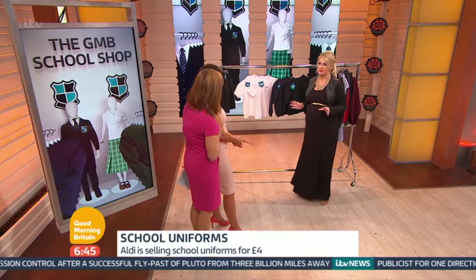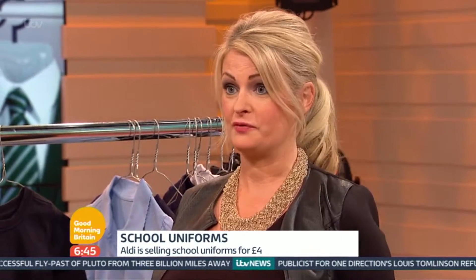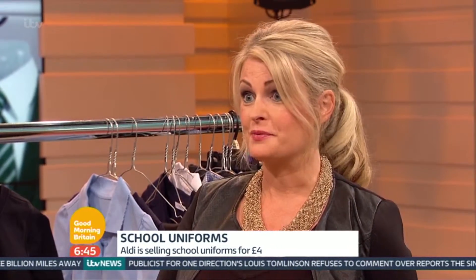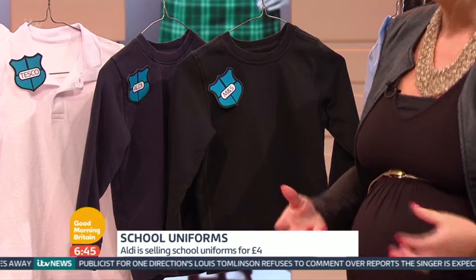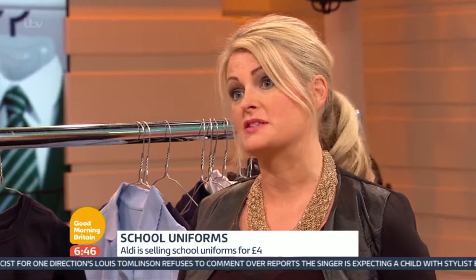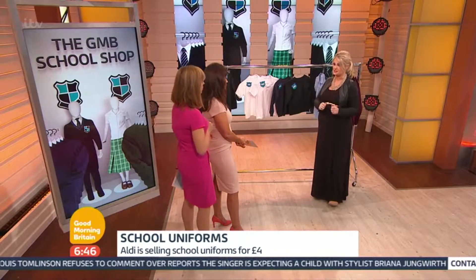The Aldi £4 uniform has fared pretty well. There is that thing of you get what you pay for, but I'm looking for resilience. Sometimes the cheaper the item, the more resilient it actually is. The great thing about a cheaper school uniform is it's going to allow you to invest more in the school shoes, which is a really important element because the feet do need to grow.